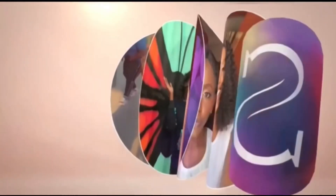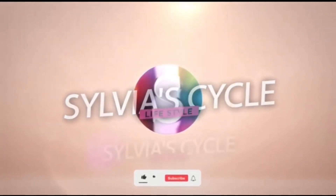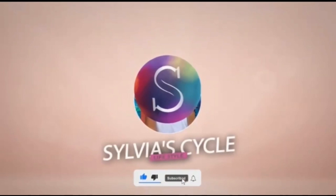If you clicked this video, it means you are probably interested in becoming an optometrist. My name is Sylvia, I am a reporter based in Nigeria, and I'm going to be giving you guys the pros and cons of studying optometry in Nigeria, comparing it with other countries.